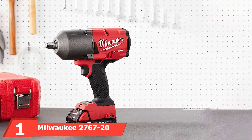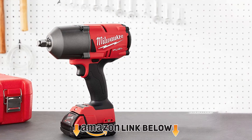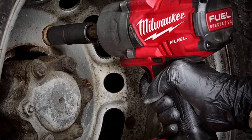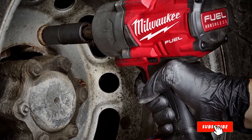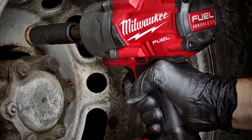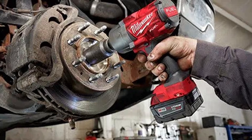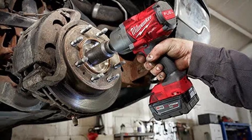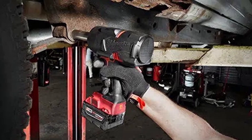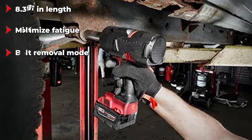At the first position of our list we have the Milwaukee 2767-20 M18 Fuel Cordless 1/2-inch Impact Wrench. Founded in 1924, Milwaukee has become a leading expert in the development of power tools known for the quality they provide. All their tools are designed with durability in mind. With 1000 pounds of fastening torque and 1400 pounds of nut-busting torque, you'll have no issues screwing the rustiest bolts, and you'll be able to do it faster than the competition. Measuring only 8.39 inches in length, it's compact, easy to use, and lightweight, minimizing fatigue.